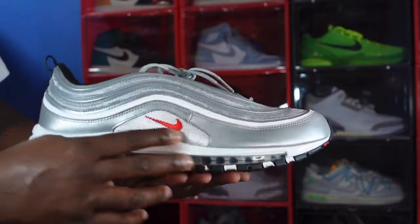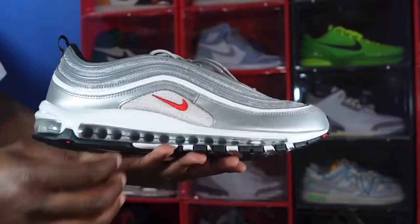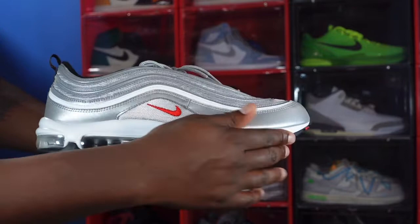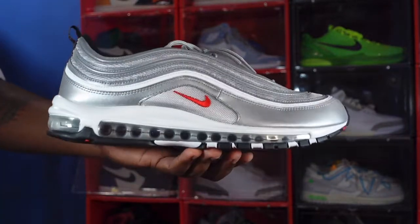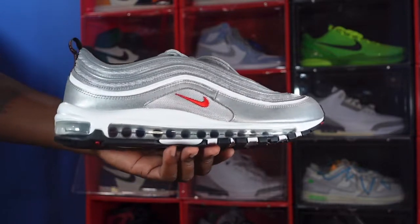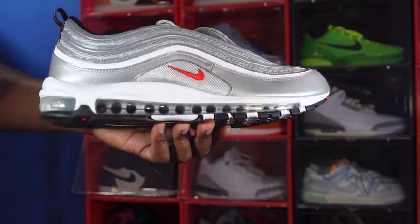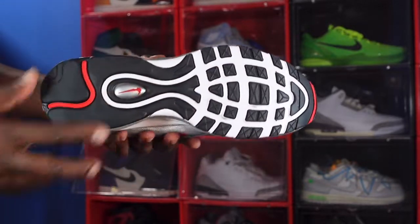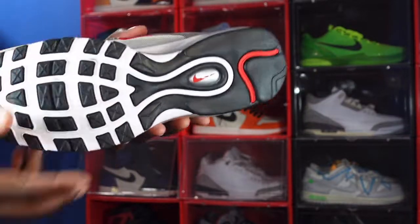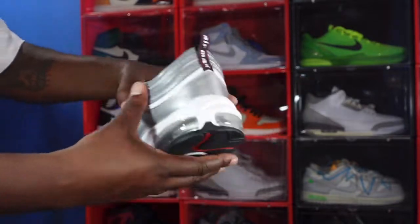You can see that pattern right there — it feels like screen door material, you country folks know what I'm talking about. We have an embroidered red Nike swoosh right there, white on the midsole, and a full Air Max unit. That air system on the bottom — this is the very first running shoe Nike made to have this full air unit system. You can see that clear bubble right here with silver on the inside, and black and white on the outsole. A classic Air Max 97, with a silver bubble, red swoosh, and a couple of red hits on the outsole.